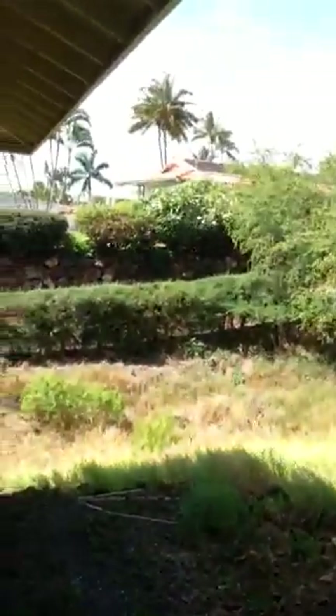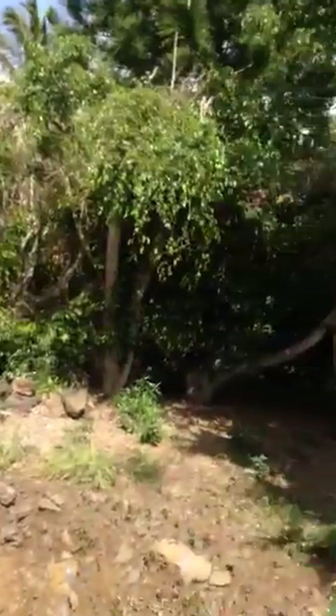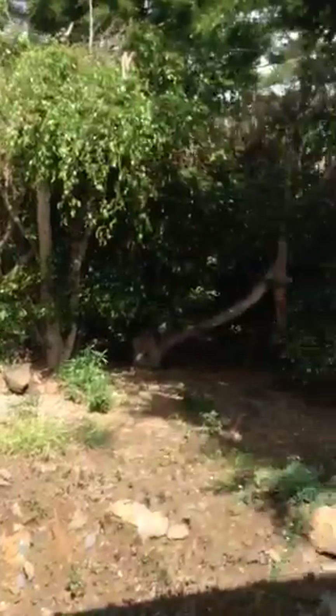Those trees are just on the neighbor's property. They built their home to the very back of the lot to maximize their views. We're maybe 25 feet from the back of the lot — very close to the line.